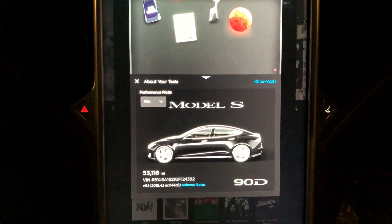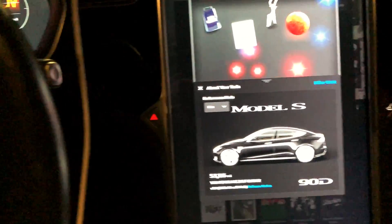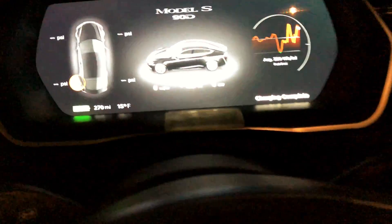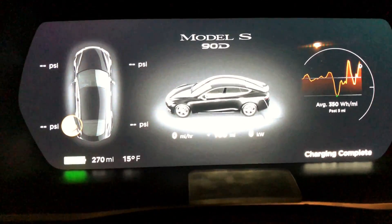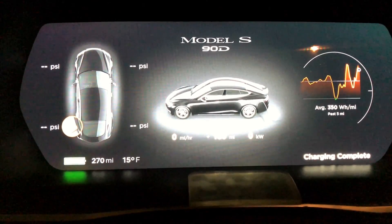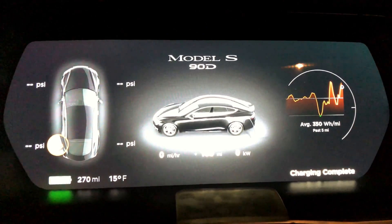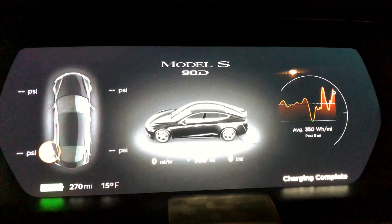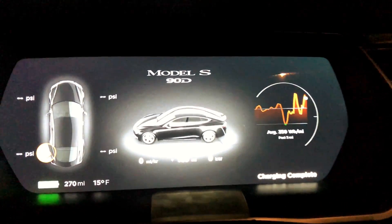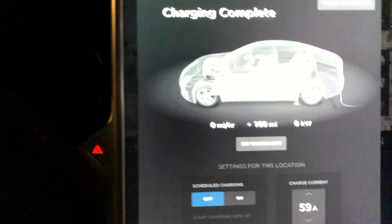The 53,000 mile range update, and we're trying out something new — we're going to do 4K at 60 frames per second, so the usual 30. Tonight outside temperature is 15 degrees Fahrenheit. We arrived with a nice toasty hot battery. I've already supercharged a few times today and it took 30 minutes on the freeway to get here. We had full regen and a full charge has yielded...